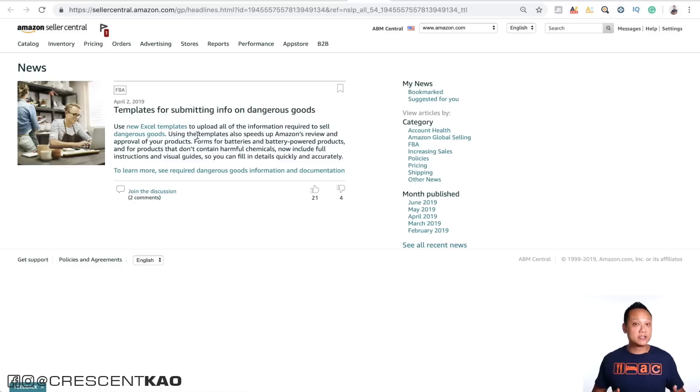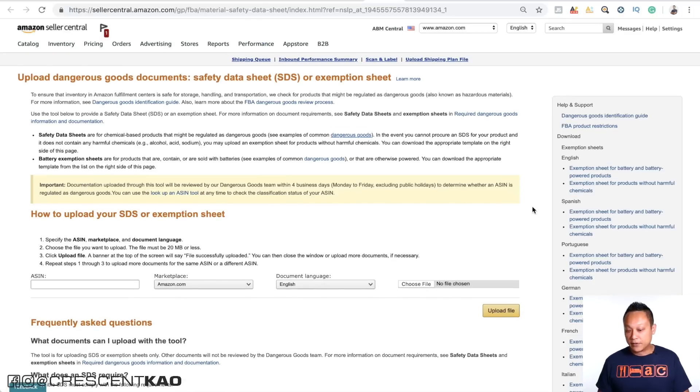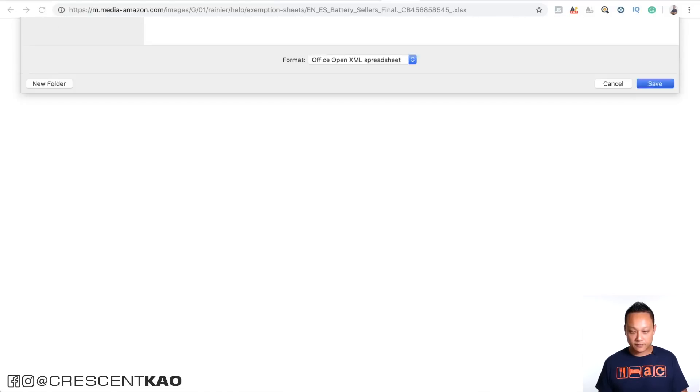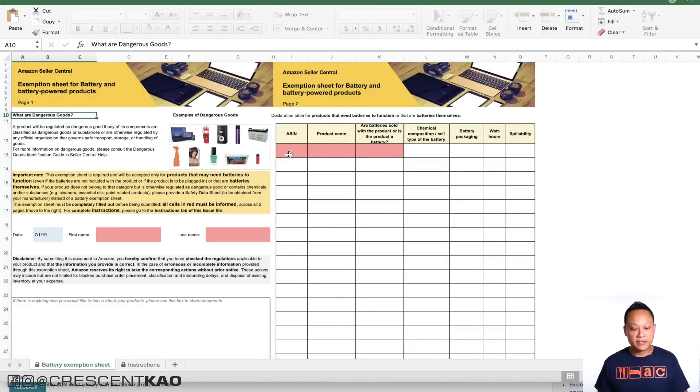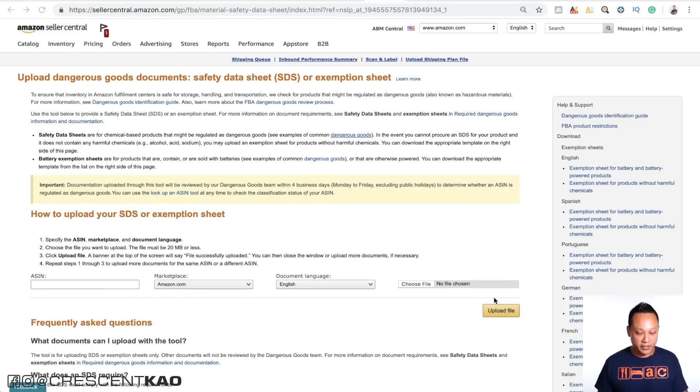Amazon now offers new Excel templates to upload all the information required to sell dangerous goods — this is for things like magnets, batteries, liquids, and stuff like that. Your account can get flagged at any time, either while you're creating your listing, creating your shipping plan, or even sometimes after you've already been selling. It can be a pain because you won't be able to sell until you've completed the hazmat process. You can see there are different templates depending on your language and product type — for example, if your product has a battery or is battery powered, you click and download the template. Once you open it in Excel, you can type in the ASIN for your product, the product name, and the rest of the relevant information, then upload it directly.